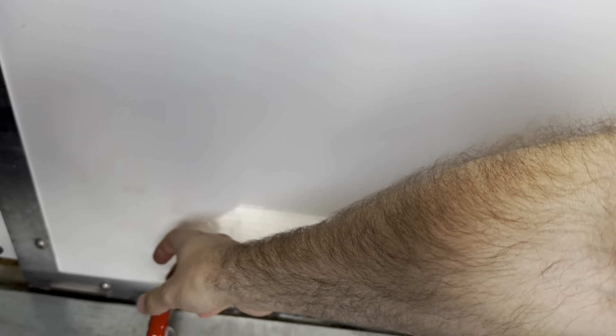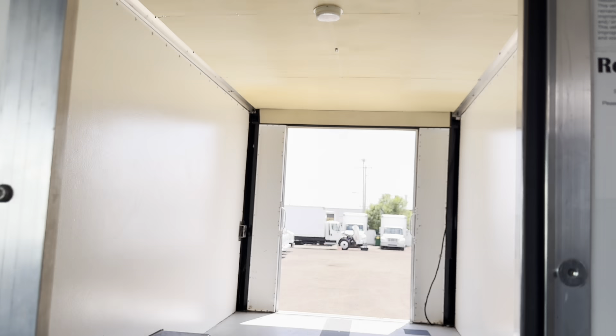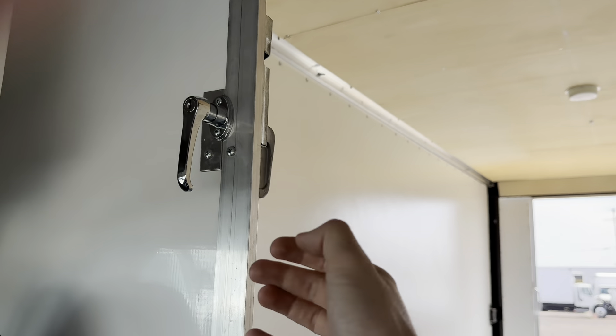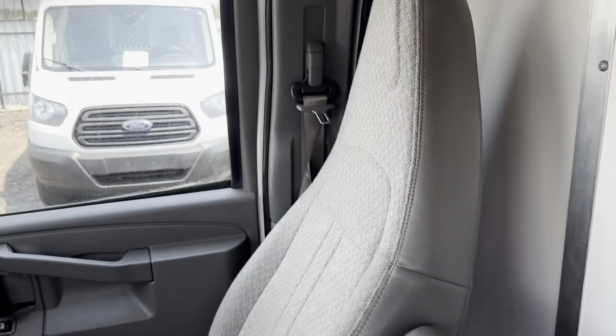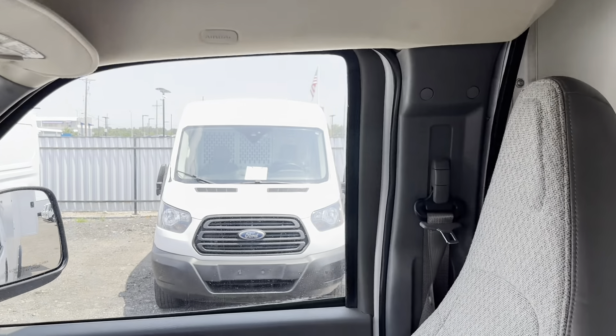Here is the pass-through door from the cab to the cargo space. Let's go ahead and unlock this. As you can see, it's a nice easy sliding door. You lock it to put pressure against the door so it doesn't shake while you drive. As you can see, you can stand up inside the cab here, and there's a nice storage space up above as well.